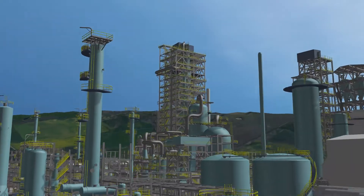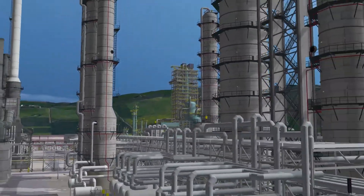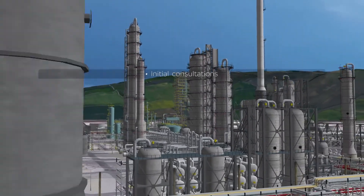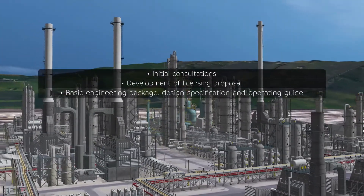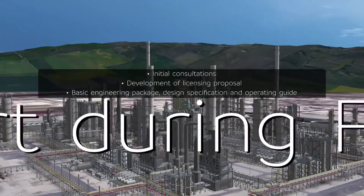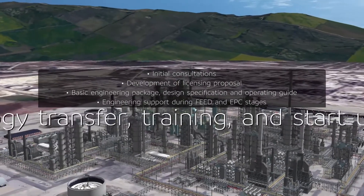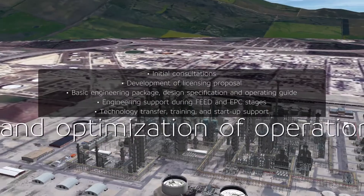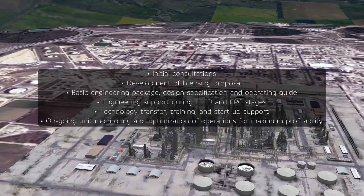ExxonMobil will be with you every step of the way as you convert and update your refinery with flexi-coking technology. From initial consultations, to development of licensing proposal, basic engineering package, design specification, and operating guide, engineering support during feed and EPC stages, technology transfer, training and start-up support, as well as ongoing unit monitoring and optimization of operations for maximum profitability.